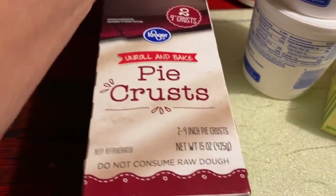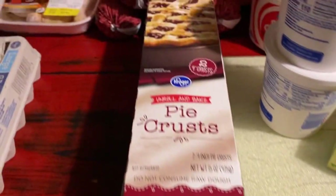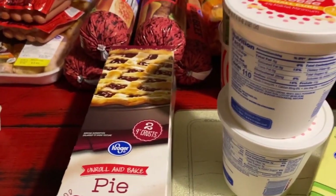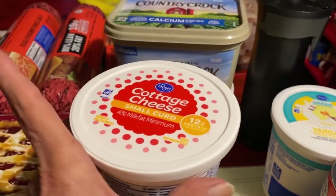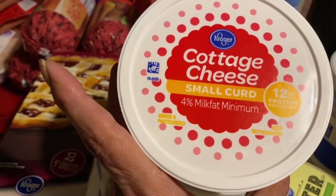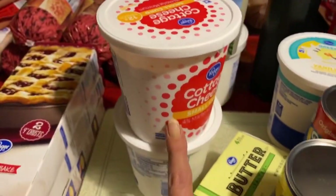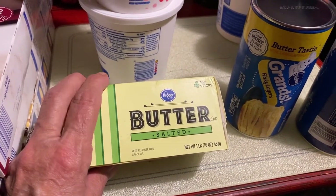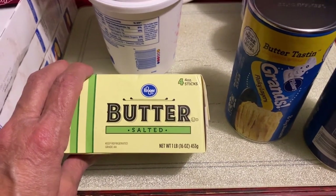I got three of the Kroger Roland baked pie crusts to put in the freezer — two nine-inch pie crusts, 15 ounces. I bought three of them and I think I gave $1.67 a piece. Almost everything I bought was on sale or you had to clip your coupons on your app. I bought two of the cottage cheese small curd, four percent milk fat, 24 ounces. I bought two of those. I think I paid $3.19 for butter — I just bought one. I noticed I was getting really low on butter, so I got the Kroger brand salted butter.